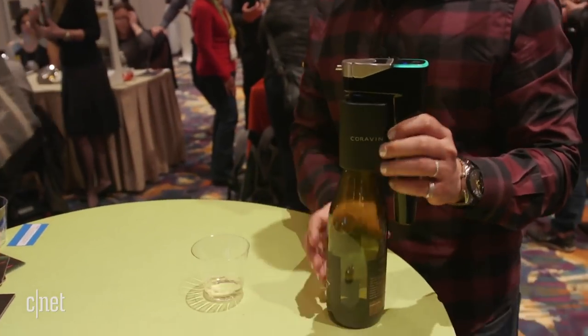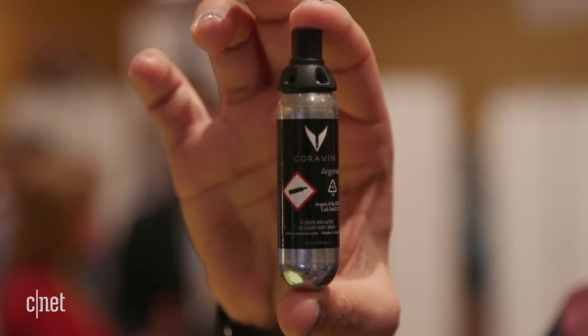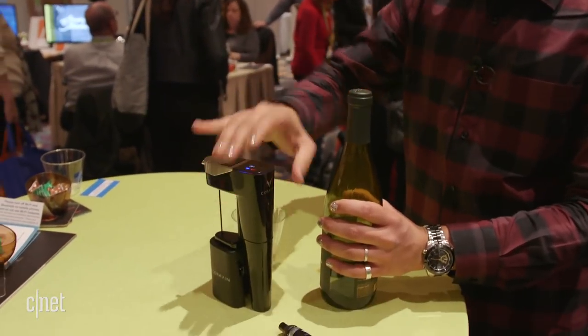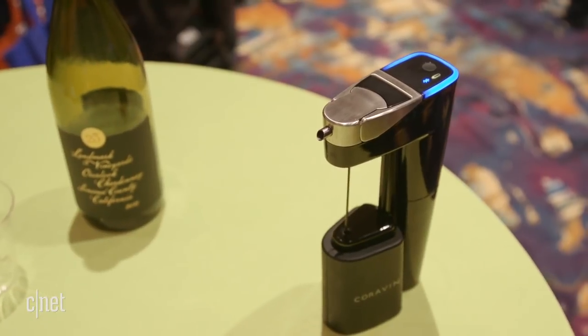Air is not getting in contact with that wine — it's being pushed out by that gas. These capsules cost about eight dollars a piece. Removing the device is pretty simple: just pull up the top and it's all set.